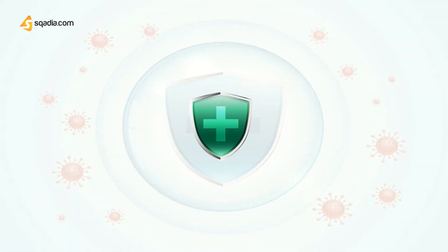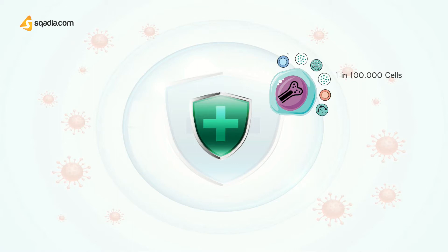Exceedingly rare stem cells, commonly called pluripotent hematopoietic stem cells or HSCs, persist in the adult bone marrow at a frequency of about 1 in 100,000 cells, and retain the ability to differentiate into all types of blood cells.